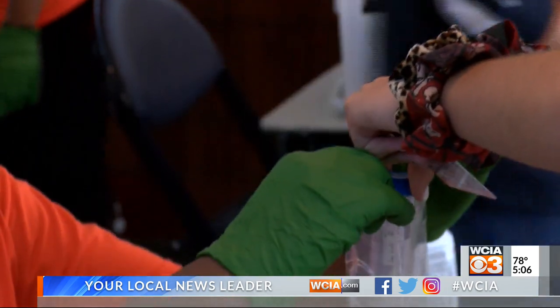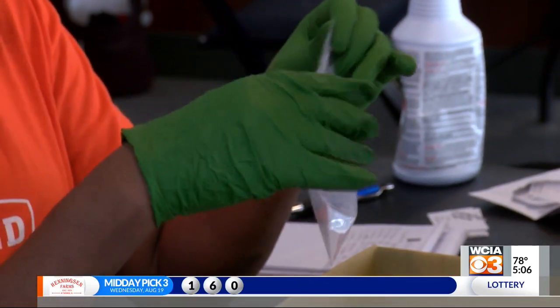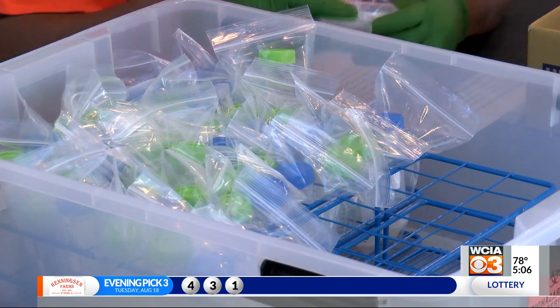U of I Housing says their dorm numbers are down this year. At last count they had 6,500 students, off from their usual 8,500. And tonight at 6, the big news about the saliva tests those students are getting.